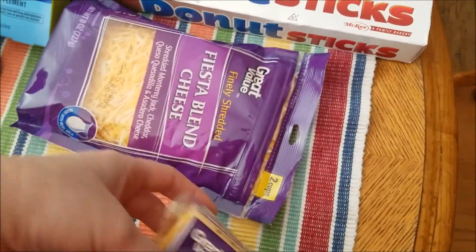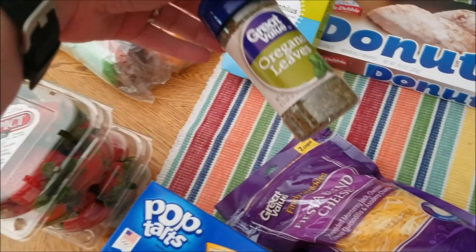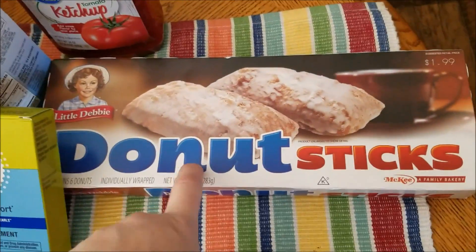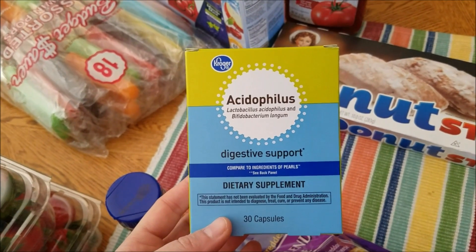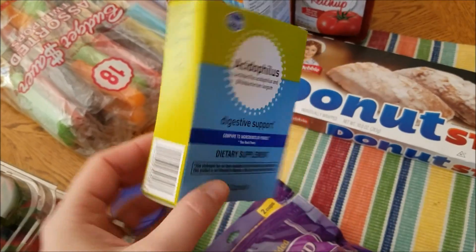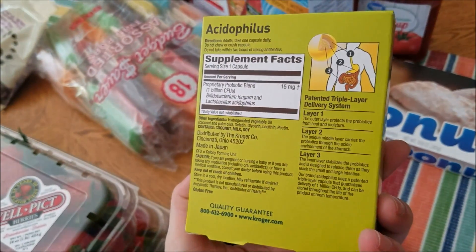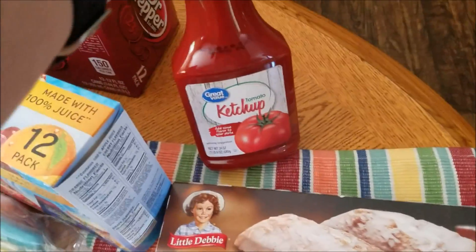I got pop tarts for Isaac, some American singles sliced cheese, and fiesta blend cheese for the casserole. I also needed oregano leaves, Dennis requested donut sticks again, and I was out of my probiotics. The acidophilus kind is what I like — that's how I prefer my probiotics — so I got those from Kroger along with ketchup.